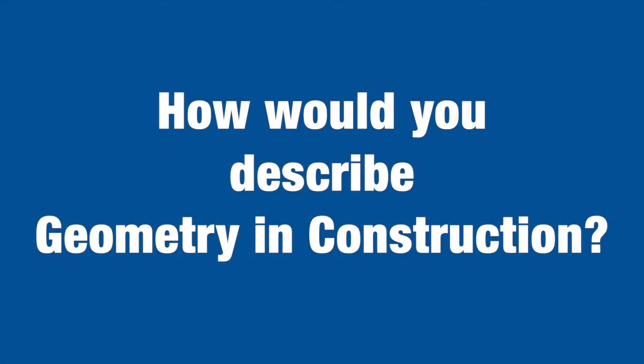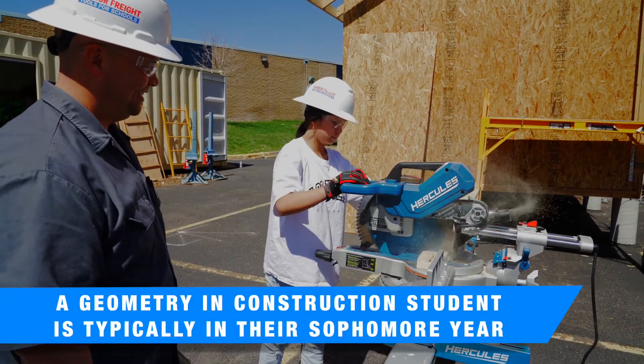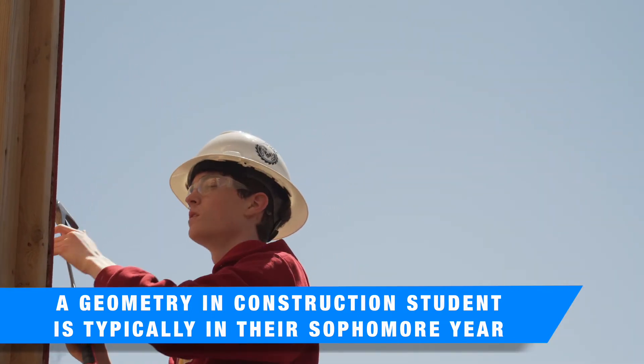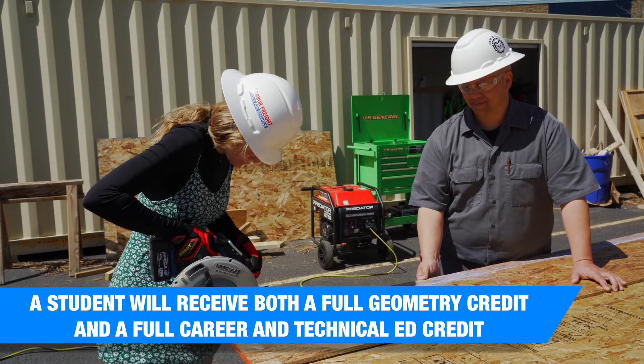Geometry and Construction is a class where we build a house with kids and teach them all their math through the natural progression of doing that house. It's very hands-on, very active, where the math really comes alive — much more like a lab science type of class.